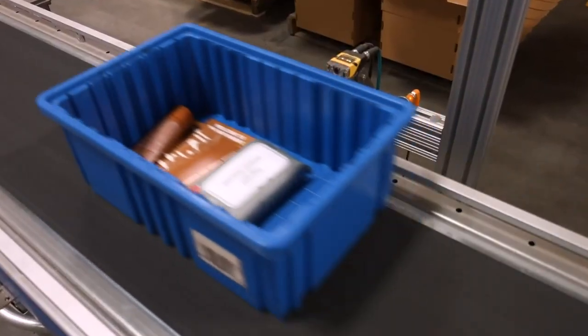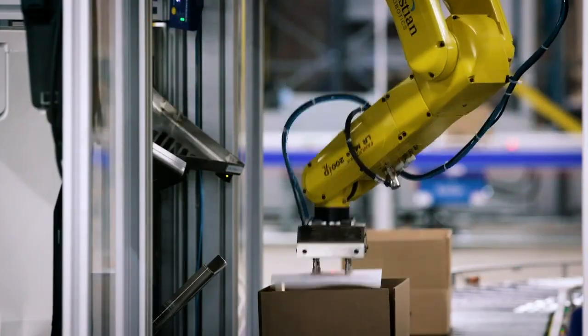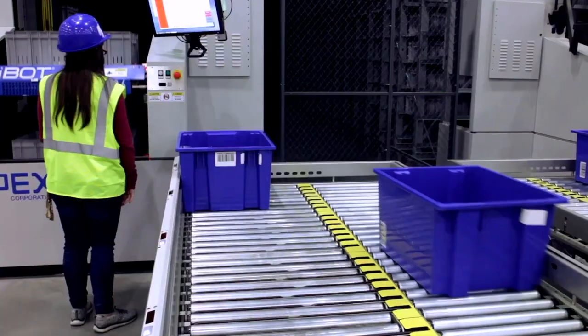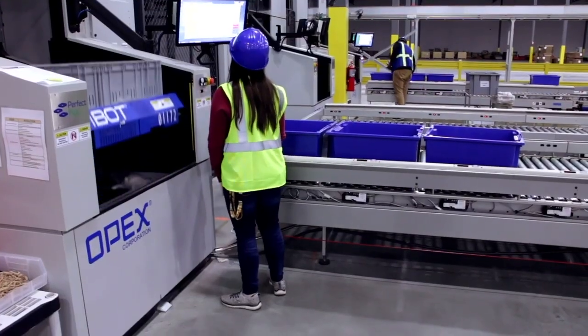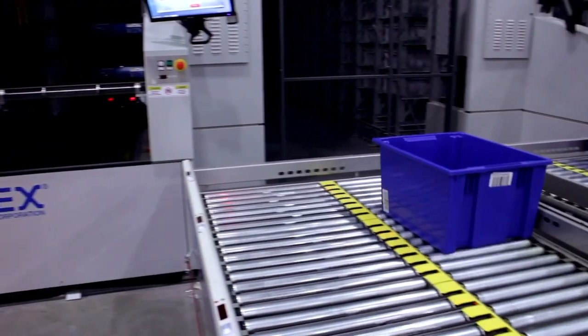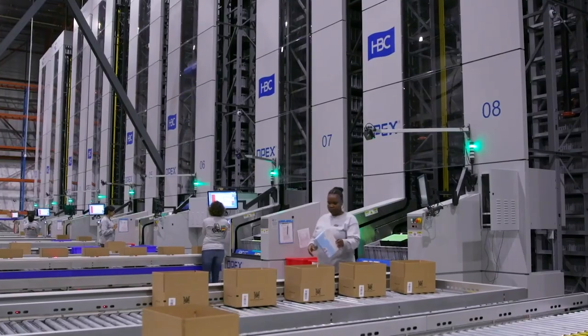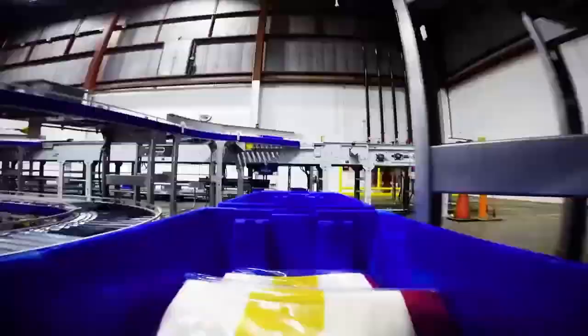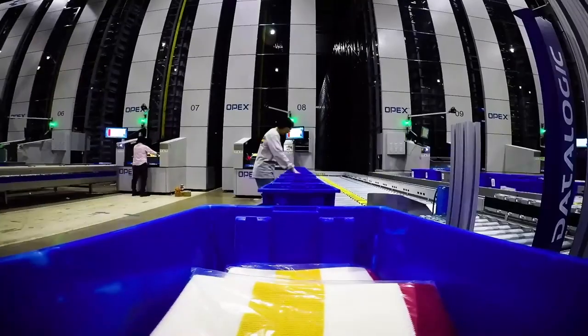The versatile design enables it to perform precision placement of products for robotic integration, or deliver cartons to goods-to-person systems through our industry-leading workstations. Using advanced automation with plug-and-play controls and software integration, our workstations feature a special blend of conveyor and transfer sortation, capable of rates up to 1,800 cases per hour.